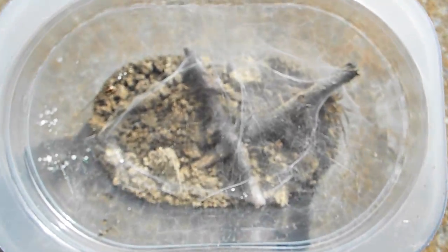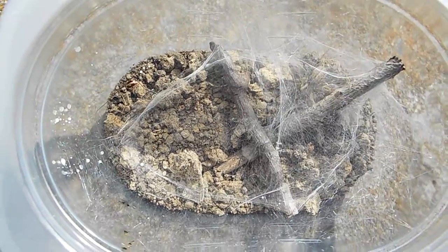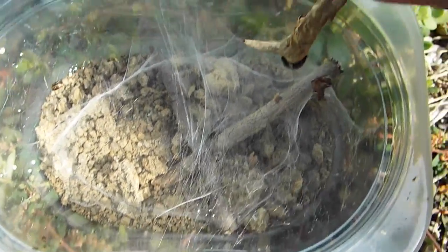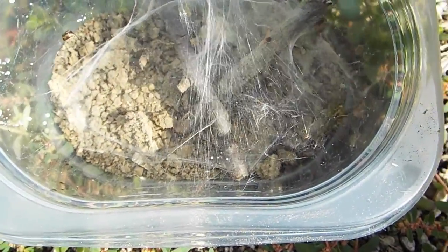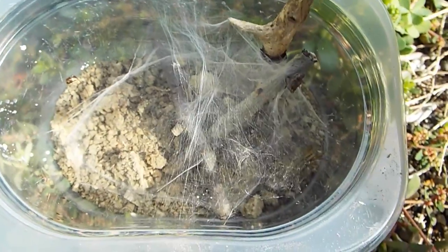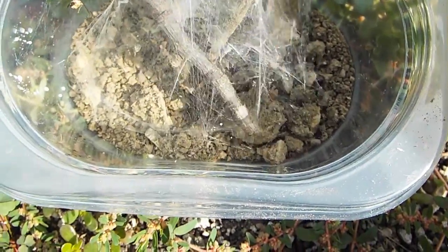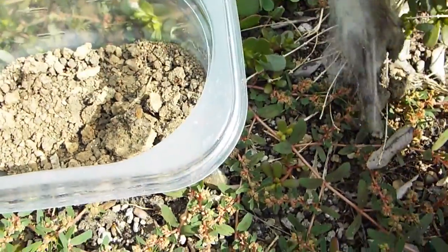After letting the centipede go, we had to let the Agelenopsis grass spider go as well. This species of spider is really, really cool — I love the webs they make. It's part of the reason that I love spiders in the first place; they make these amazing little worlds that they live in. Funnel-web spiders have to be one of my favorites. As I pull this one out, you'll be able to see that its color is different than that of a wolf spider — it's more yellow and orange, and the pattern on its abdomen is different as well.